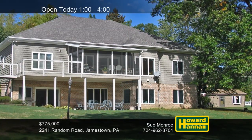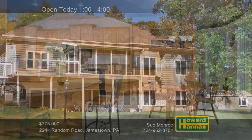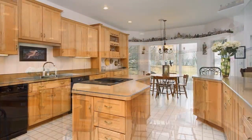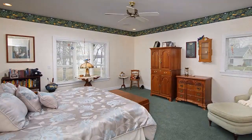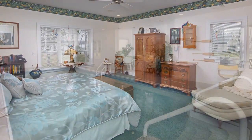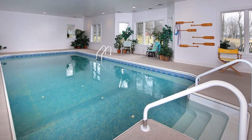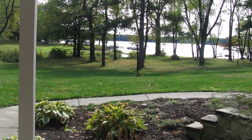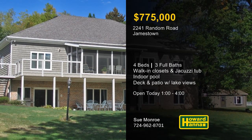Perched on a prime lakefront lot in Jamestown, this custom-built traditional is new construction with four bedrooms and three full baths. Beautiful oak cabinets line the walls of the kitchen, which also includes a full set of appliances. A nearby breakfast area and an enclosed sunroom showcase attractive views of the water. You can get a good night's rest in the master suite equipped with walk-in closets and a bath with a jacuzzi tub. The lower level is fully finished with a family room, a game room, a full bath, and a private indoor swimming pool. Breathe the fresh air on the rear deck and private patio while enjoying panoramic lakeside vistas. Four-zone heating will create a comfortable environment, so enjoy a full tour with Sue Monroe.